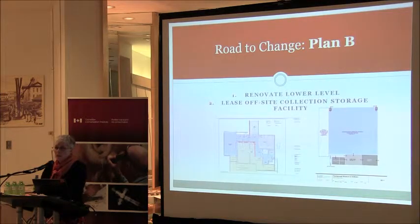Our Road to Change Plan B was a 10 to 15 year solution: we would renovate the lower level and lease an off-site collection storage space. In January 2012, City Council approved the path forward in principle. CCI visited and completed a site report, a Canada Cultural Spaces funding application was submitted, and City staff developed and issued an RFP for a rental facility. However, in December 2012, Council did not approve the award of the RFP. The successful proponent's space was outside of the city limits, and Council was reconsidering the model of renting versus owning.